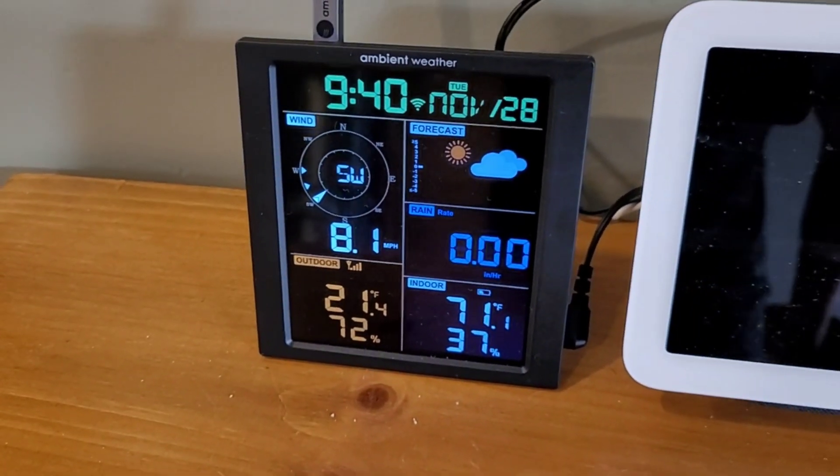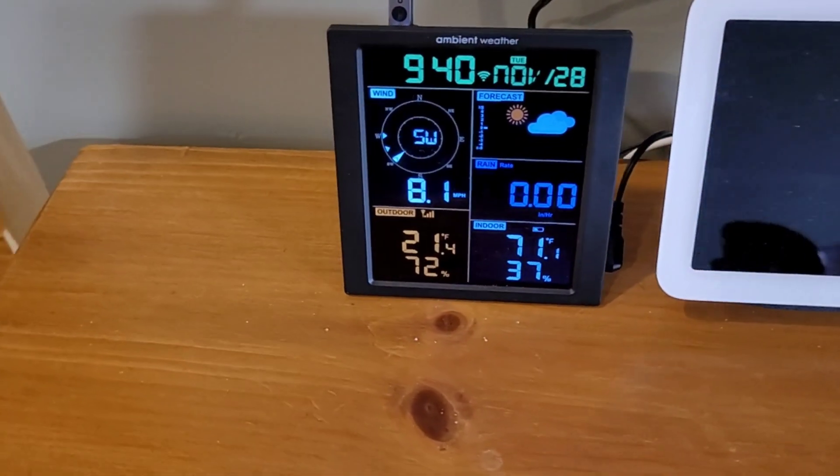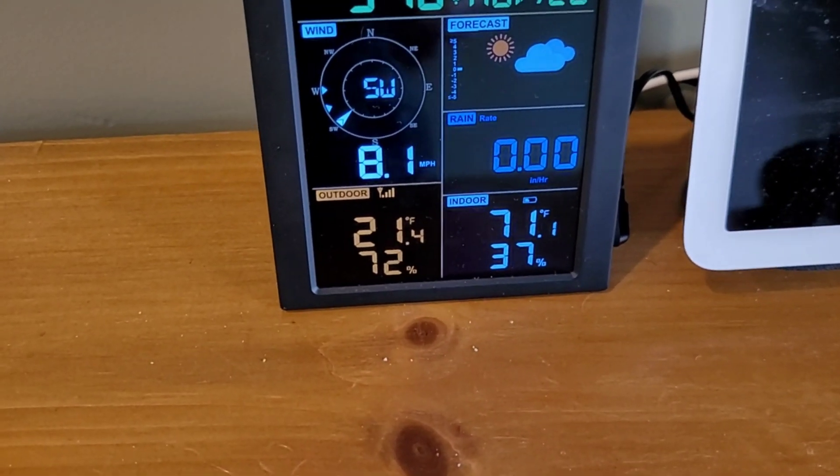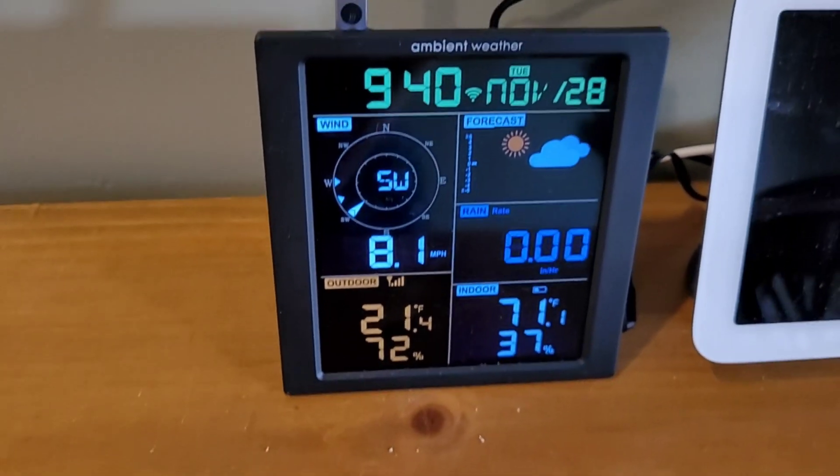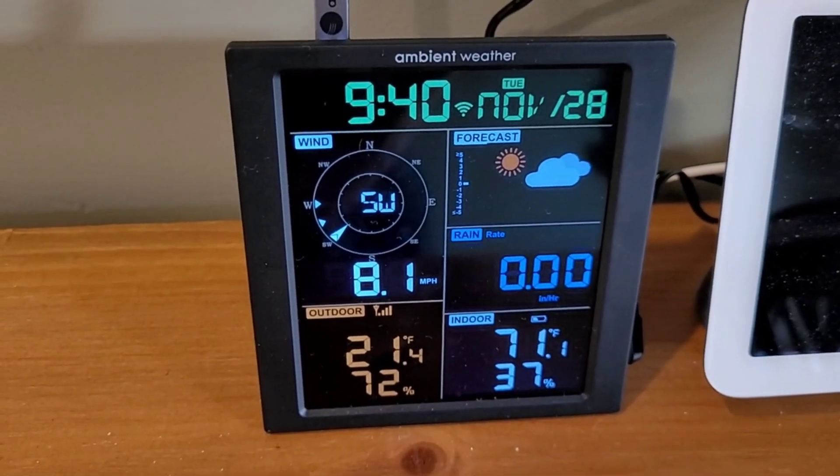This is a nice little weather station I picked up recently — it's got a ton of cool features and I'm going to be doing a video on it. It's pretty helpful for these videos as well. You can see we're at 71 degrees indoor, 21 degrees outdoor, and it's a breezy day with wind at about 8.1 miles per hour.